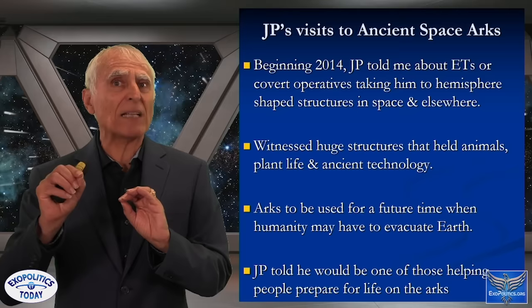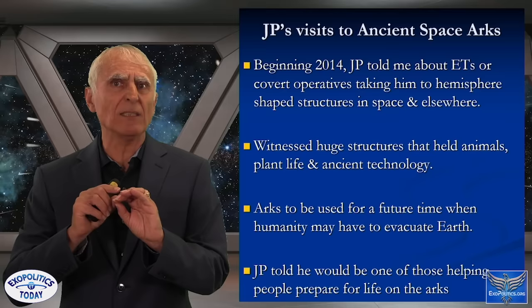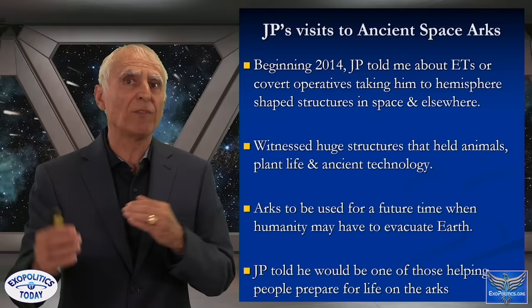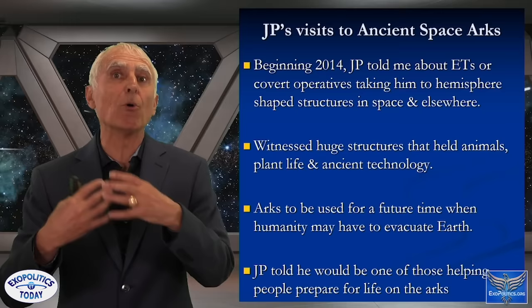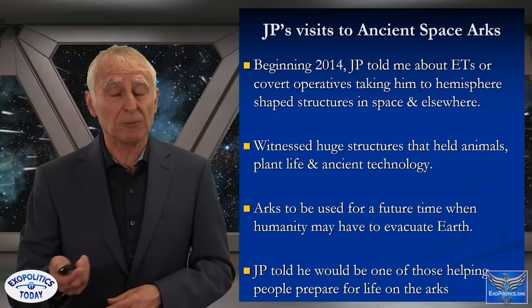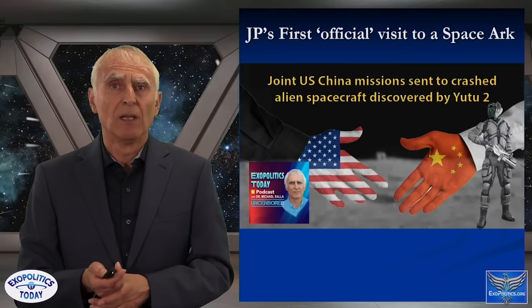This connects to a Dolores Cannon audio clip I played earlier, where she described people who would play the role of intermediary with the rest of humanity — comforting and instructing them so they could board the space arcs that would appear all over the Earth. JP is one of those people, and I'll talk a little more about that shortly.